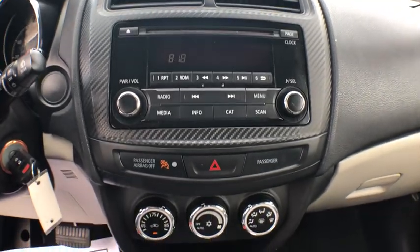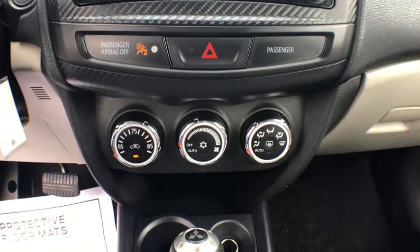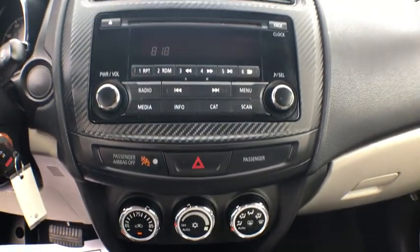electronic stability control, power windows, rear window defroster, trip computer, CD player, panic alarm, tachometer, brake assist,